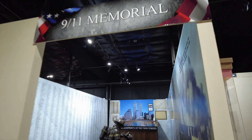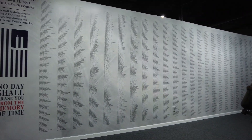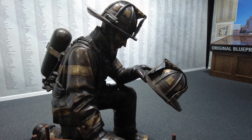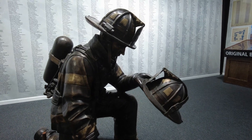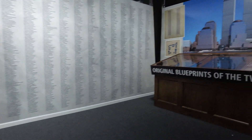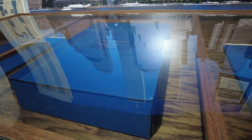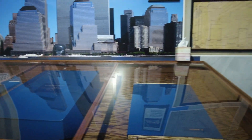They even have a 9/11 memorial with the names of all those that perished. What a horrible day that was — it's one of those days that everybody remembers where they were. It really makes you think and appreciate the sacrifice that everybody made, and remember those that didn't make it. These over here are the original blueprints of the Twin Towers — you might not be able to fully appreciate the size from this video, but this is huge. It's Tower B.